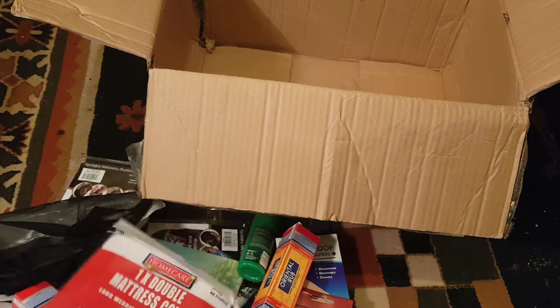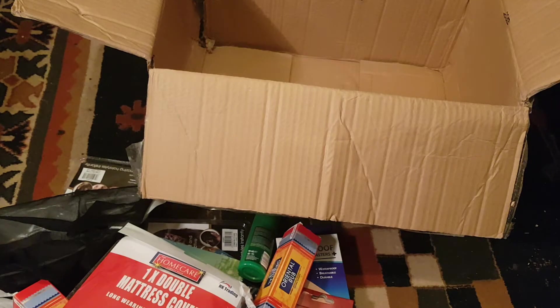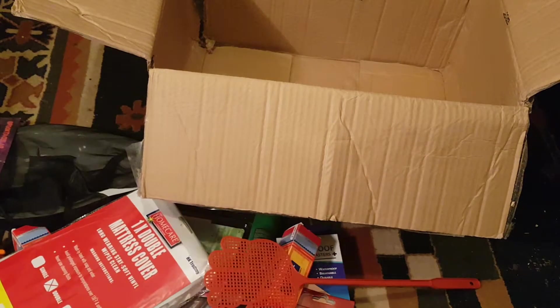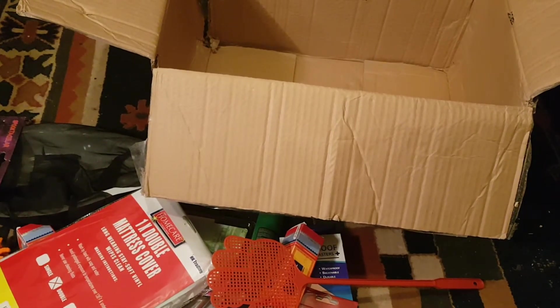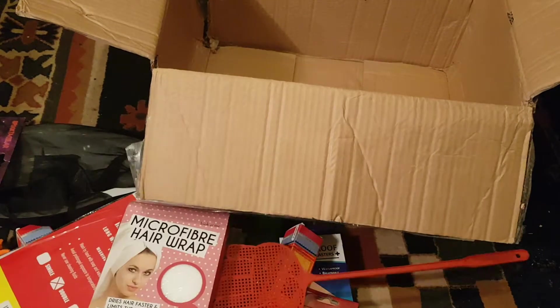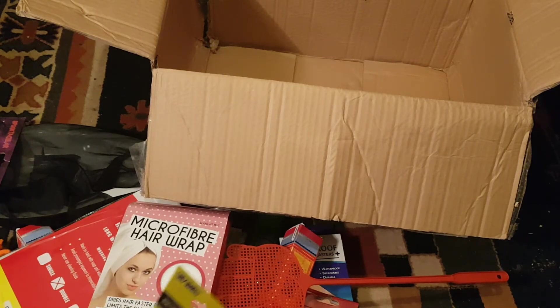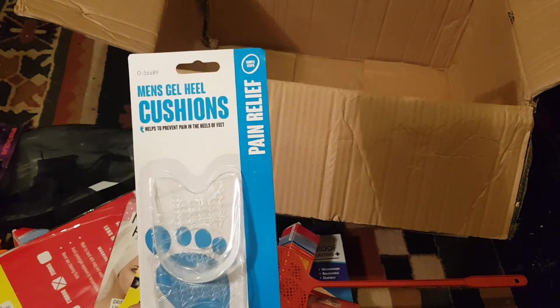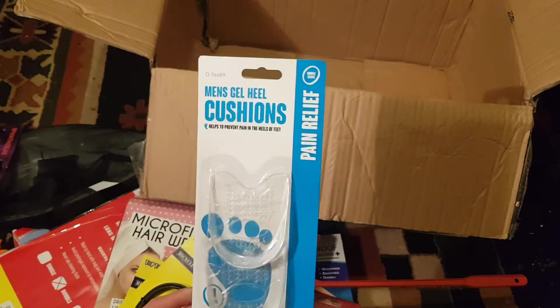Some junk will go straight in the bin or to a charity shop, but we've got some alright stuff. For £32 I don't think we did too bad. I think we'll get some use out of it and get our money's worth — it was fun going through it. With these mystery boxes, you pay for the mystery, that's what you get. What they do is take a load of clearance items, someone buys it all, makes these boxes, and probably doubles their money selling them online.